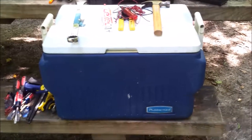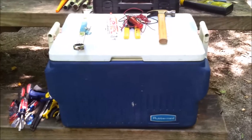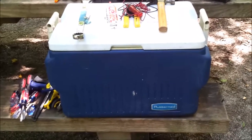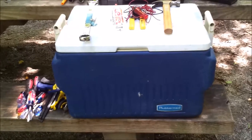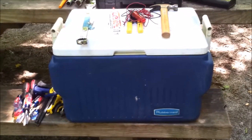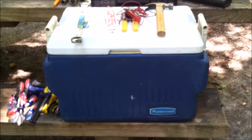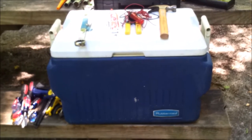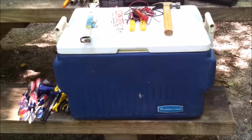My toolbox is actually a cooler, and there are several reasons for that. It's easy to move around — I can throw it in the back of the truck, in the camper, or underneath the trailer. It holds more than just tools. More importantly, it's multifunctional. When you're living in a camper, you need multi-purpose things. If my refrigerator ever goes out, I can quickly dump the tools out, put ice in, and now I have a temporary refrigerator.